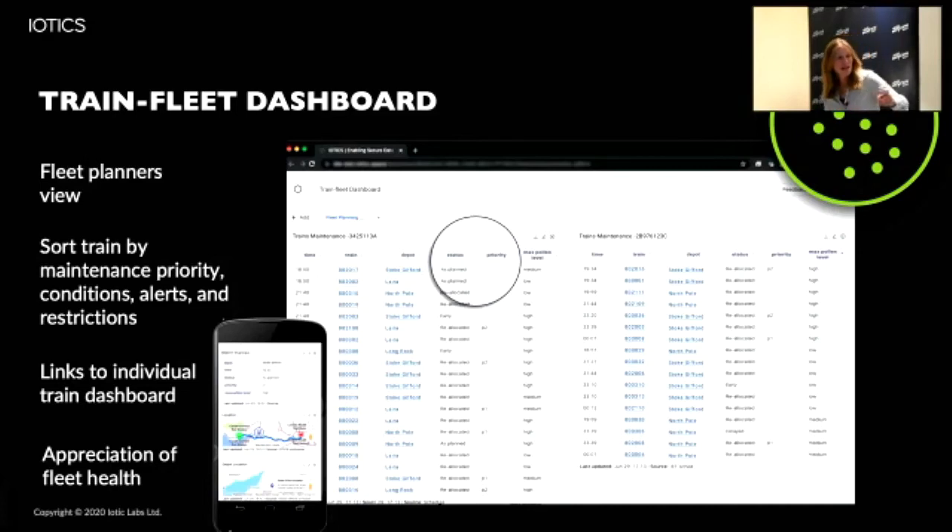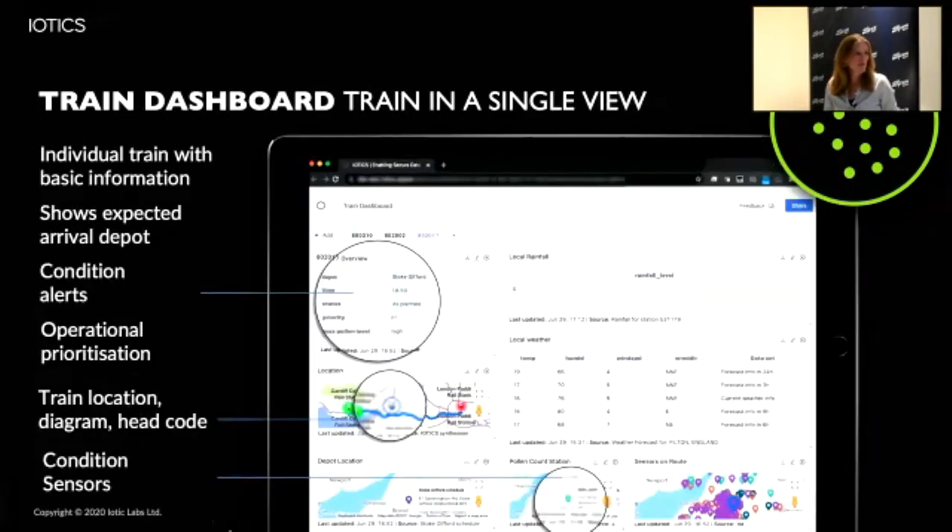There are links so you can jump into an individual train view or an individual depot view - from the helicopter view you can zoom back down to ground level. The train dashboard in single view is as useful to the fleet manager as it is to the depot manager.